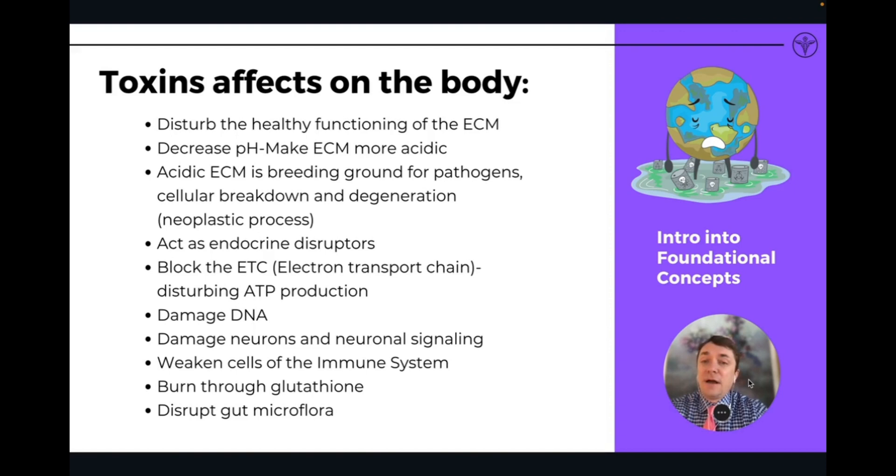Many of these toxins act as endocrine disruptors or hormone disruptors. Any kind of disruption in our sex hormones, thyroid hormone, or adrenal hormones are all being affected by these chemicals. Heavy metals in particular can block the electron transport chain, which is the main way we generate energy in our body and produce ATP. By blocking any component of the electron transport chain, we're affecting the production of energy as well.